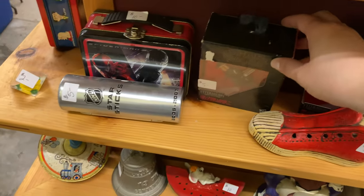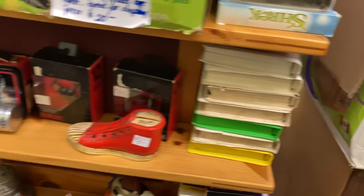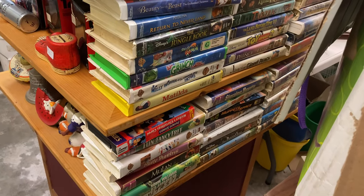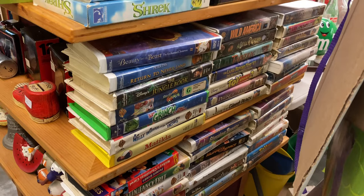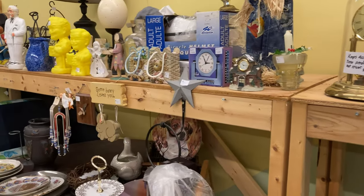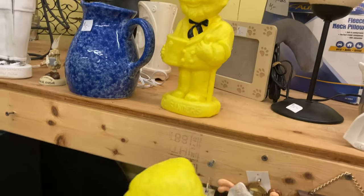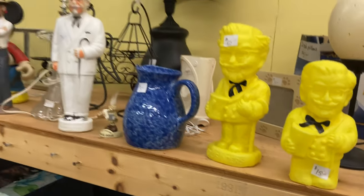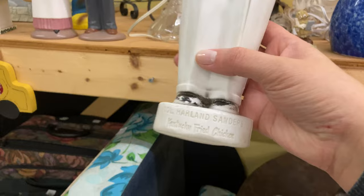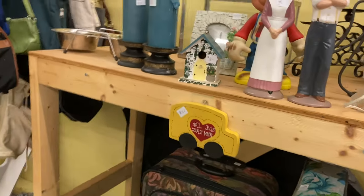They had some Star Wars things still in the package. The first time I came here I was hoping they'd have VHS, which they don't, except for a section of Disney kids VHS. Though part of me thinks maybe he has some VHS in the back — I never remember to ask until I leave. Moving along, on these back shelves they had some Colonel Sanders banks in two different sizes. I feel like maybe these were things you got free with a big meal — I remember getting random KFC merchandise.